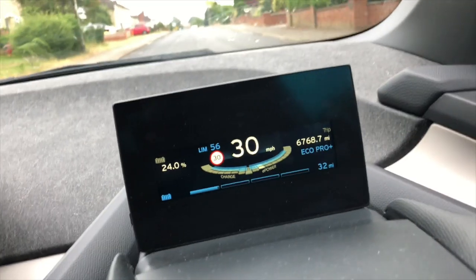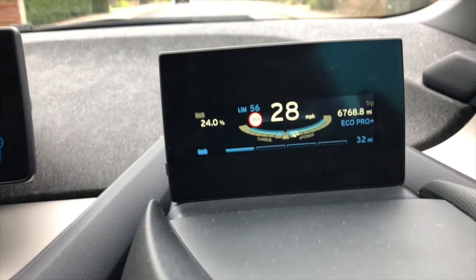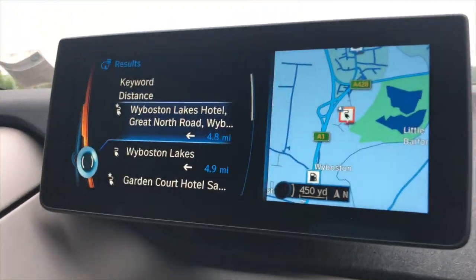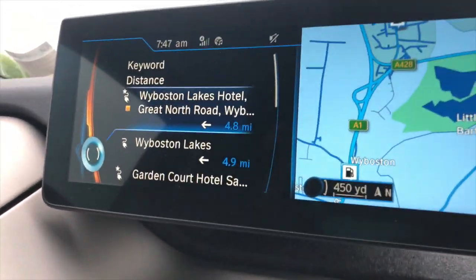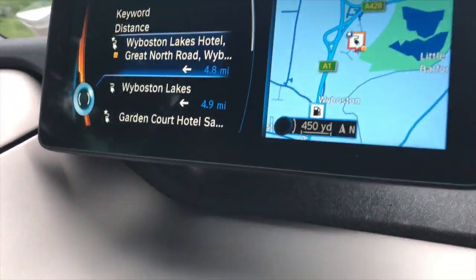My journey is about 31 miles, so we'll see how we get on. At the moment we're down to 32 miles left and I've got about 32 odd miles to go. The nearest charger is 4.8 miles away but it's kind of in the opposite direction, so we're going to try and make it to work anyway.